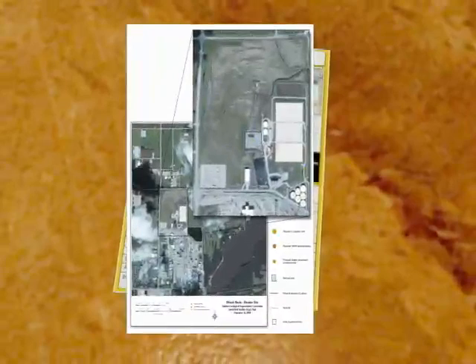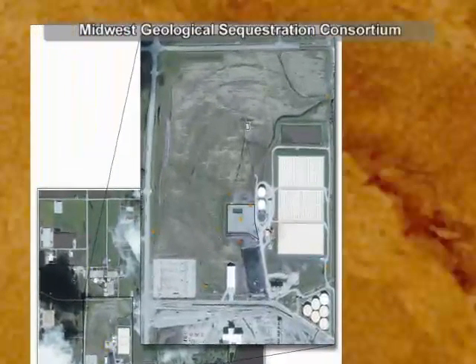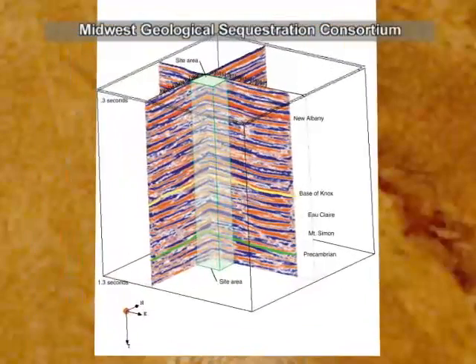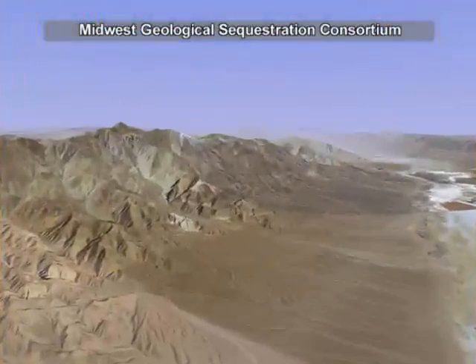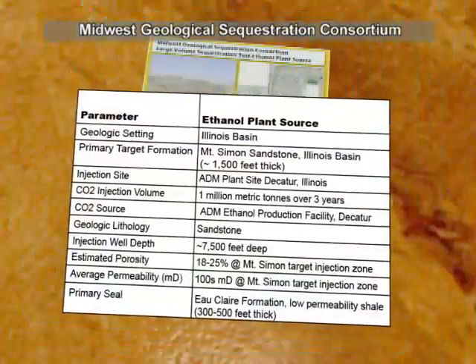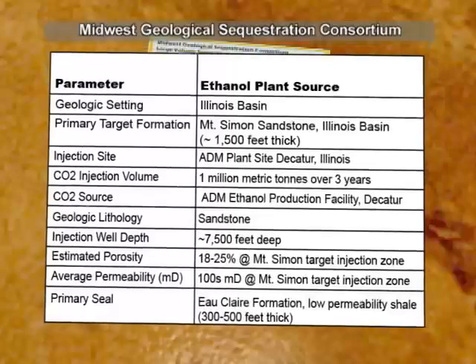The Midwest Geologic Sequestration Consortium is partnering with the Archer Daniels Midland Company, or ADM, an agricultural products processing company, to complete a large-volume deep saline sequestration test at the company's industrial complex located in Decatur, Illinois. 333,000 tons of CO2 will be injected deep into the Mount Simon sandstone in the Illinois basin over a three-year period, leading up to one million metric tons total. The CO2 will come from ADM's ethanol production facility.